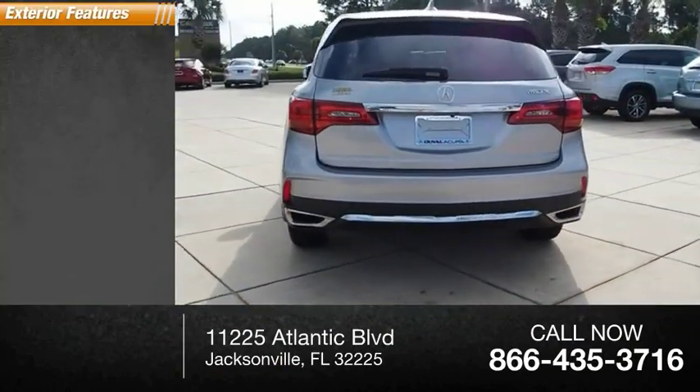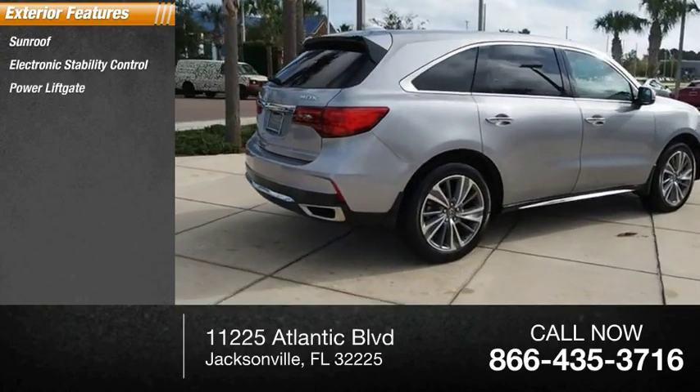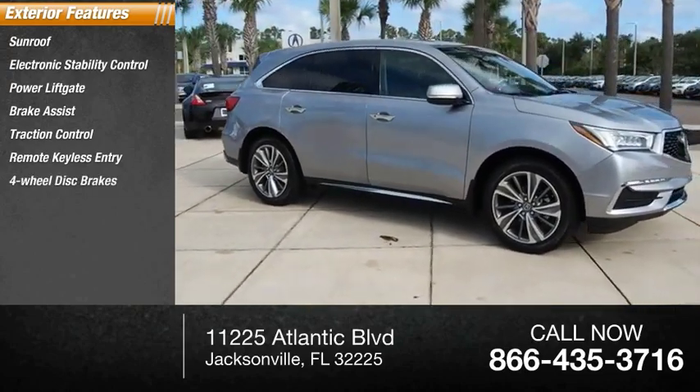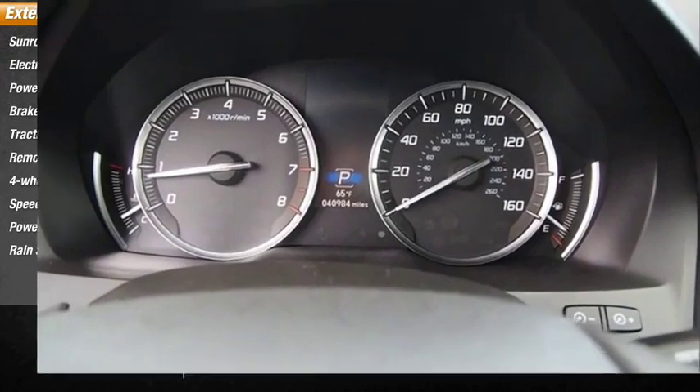Here are some of this vehicle's great options: sunroof, electronic stability control, power liftgate, brake assist, traction control, remote keyless entry, four-wheel disc brakes, speed control, power moonroof, rain-sensing wipers.